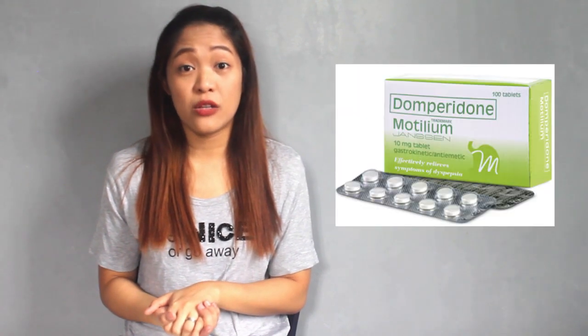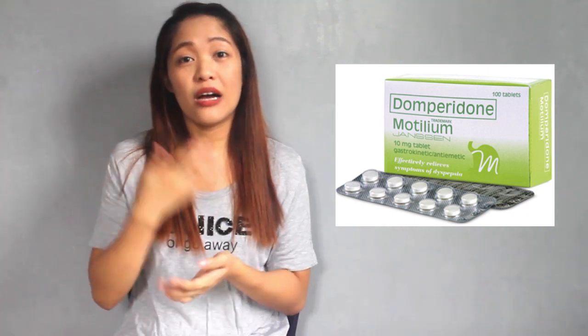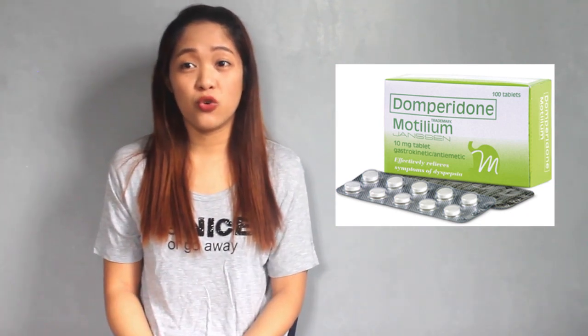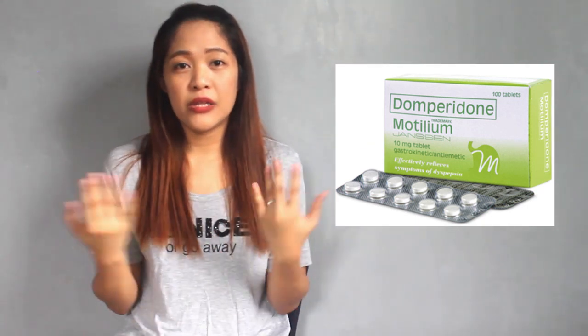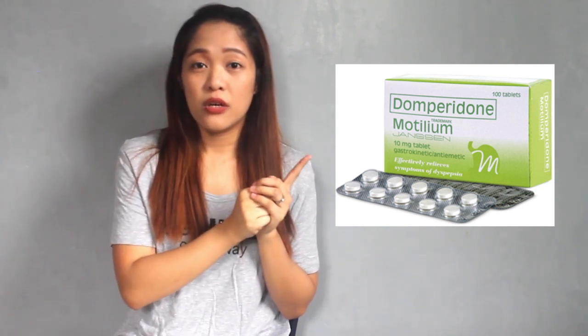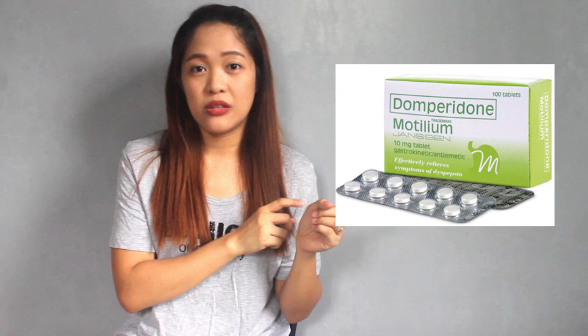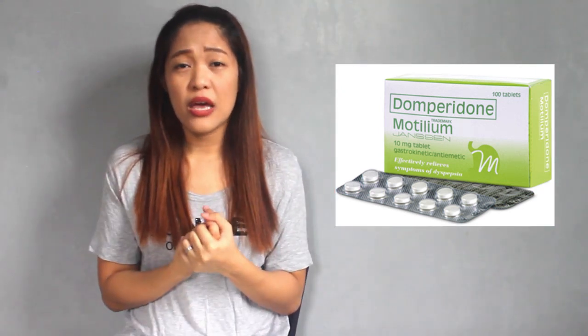What truly helped me the most was Domperidone or Motilium — but with a disclaimer: ask your physician, doctor, or breastfeeding consultant first before taking it. I was given the option by my baby's pediatrician to take this to increase my milk. I took it, and together with Mega Malunggay and all the other galactogogues, my breast milk supply increased significantly.